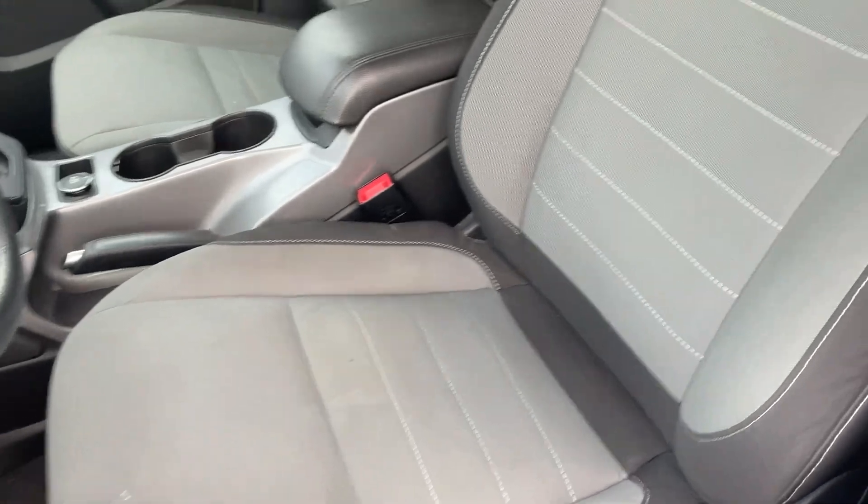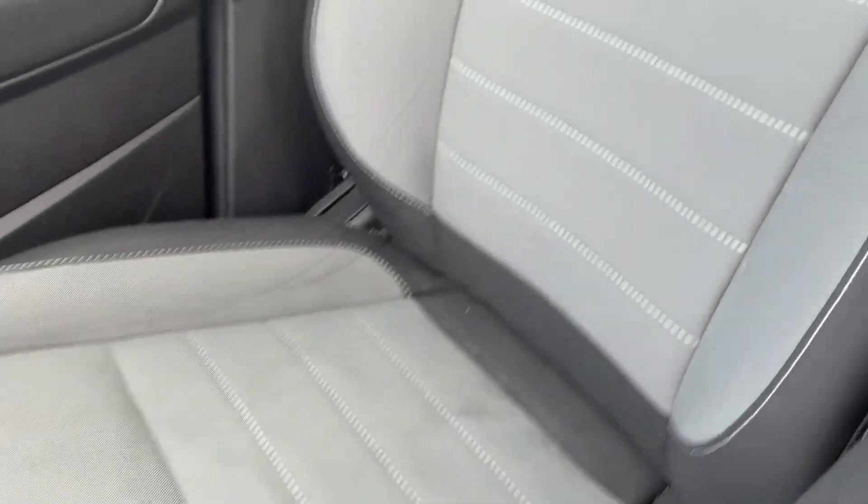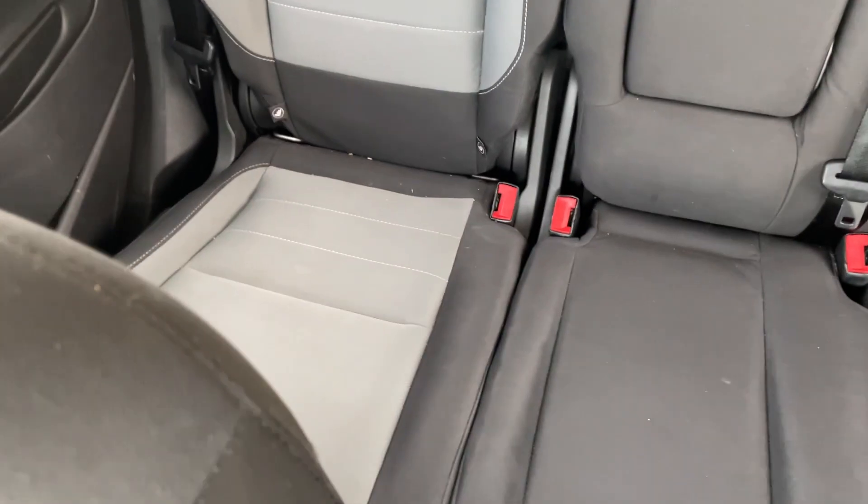Other than that, not too bad. Everything works like it should. A little dirty — I'll have my detail team touch it up a little bit better.